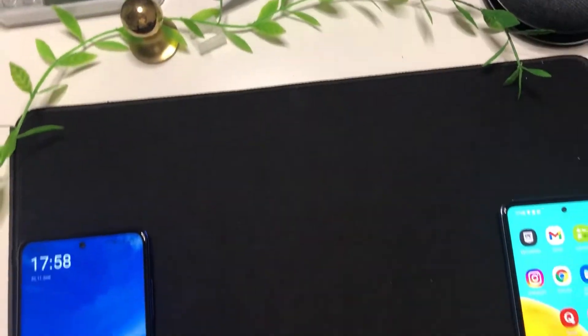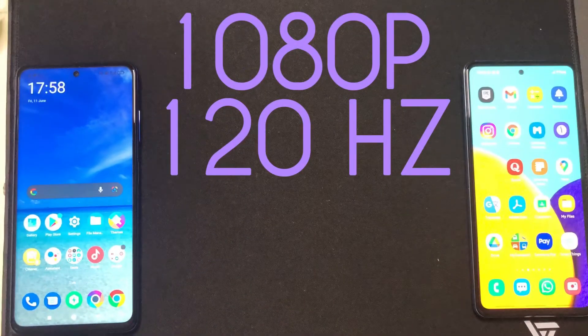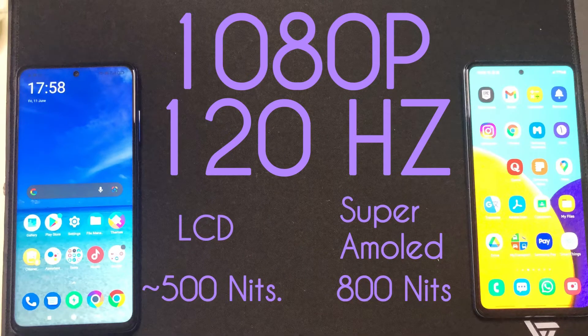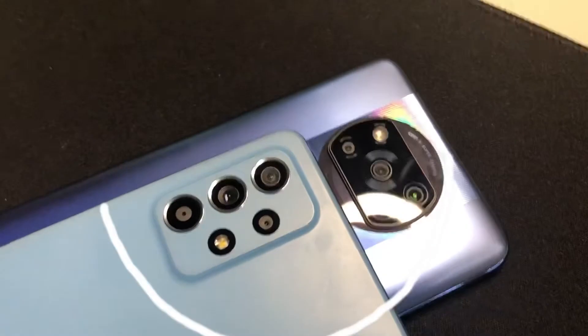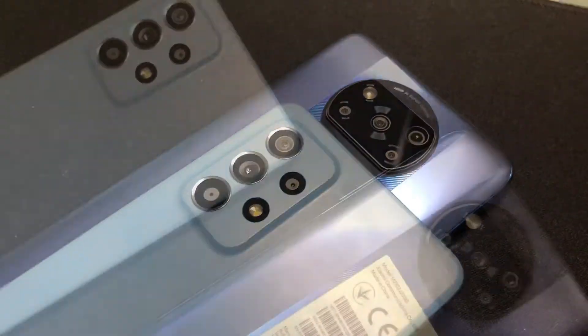For the display, both are 1080p and both are 120Hz, but Samsung wins by having deeper contrast levels with its AMOLED panel. The Galaxy's display is also way brighter by quite a huge margin. Samsung makes the world's best displays and many times their mid-range displays can even beat a flagship. So Samsung wins on displays — but how about the cameras?